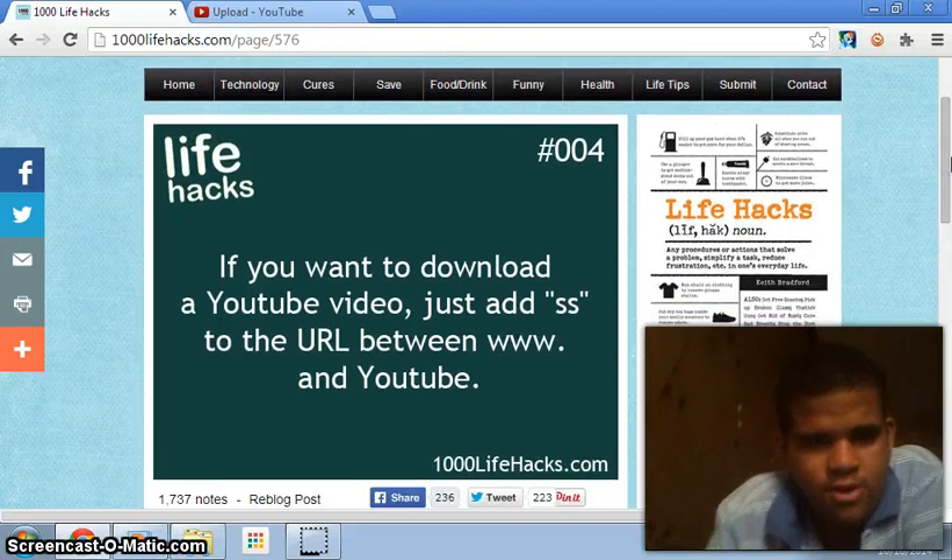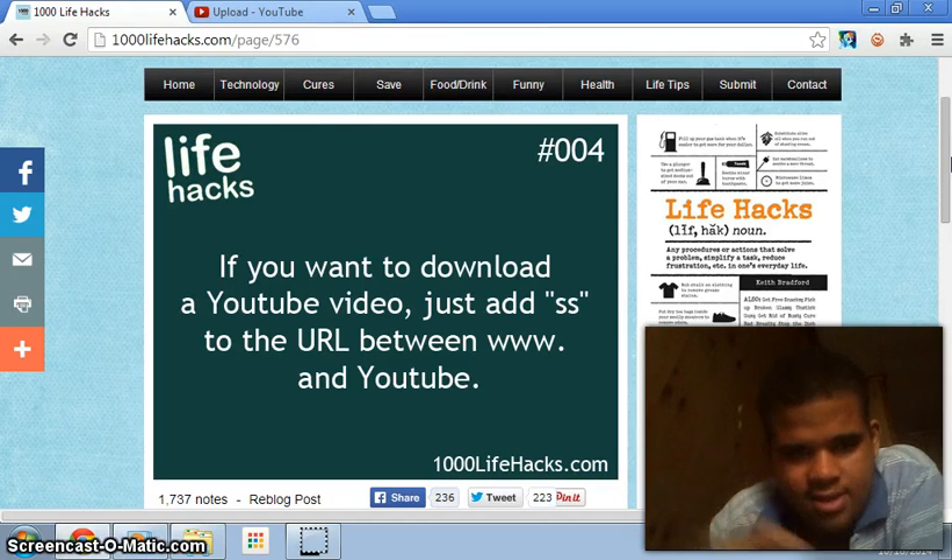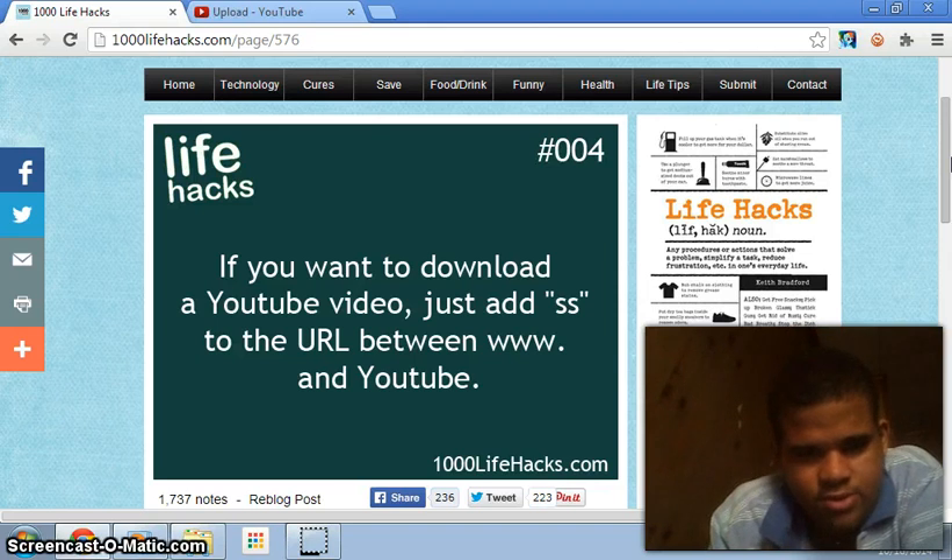Number four: if you want to download a YouTube video, just add SS to the URL between 'www.' and 'YouTube'. That's cool — for those people who want to download a YouTube video, just add SS between the www and YouTube, and then you can keep that video.